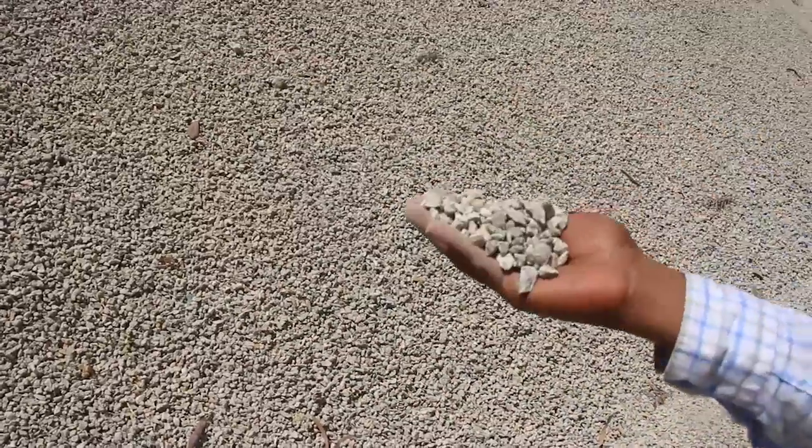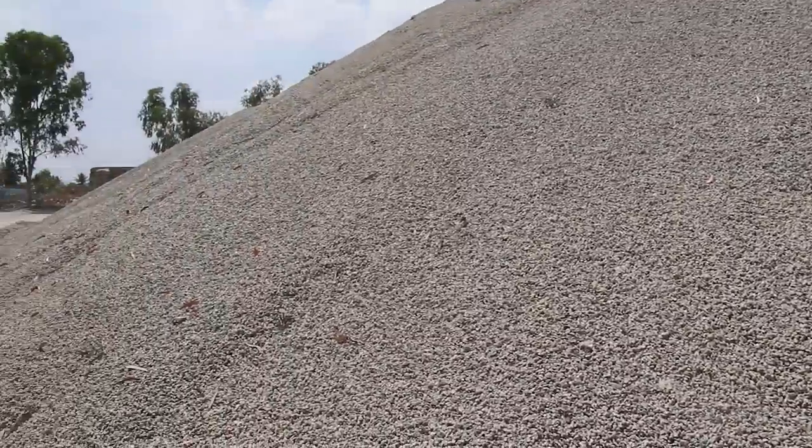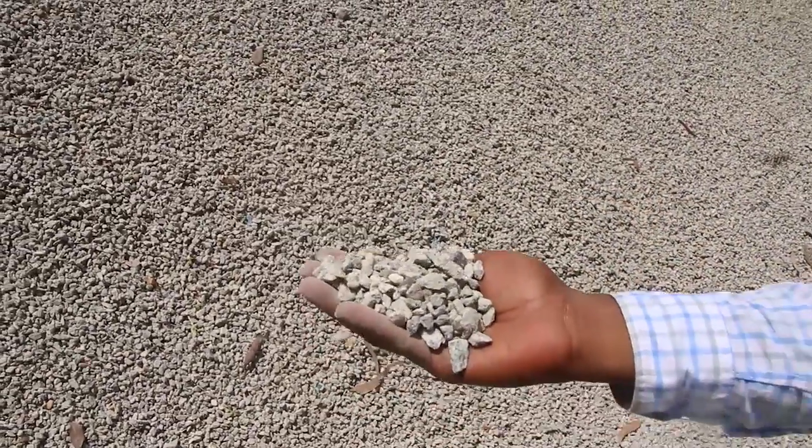This is the finished product — recycled concrete aggregates of 12mm size that we get after the crushing process. This can be used for block making, granular sub-base, and as a replacement for regular aggregates at up to 20% in certain grades of concrete up to M20 to M25.